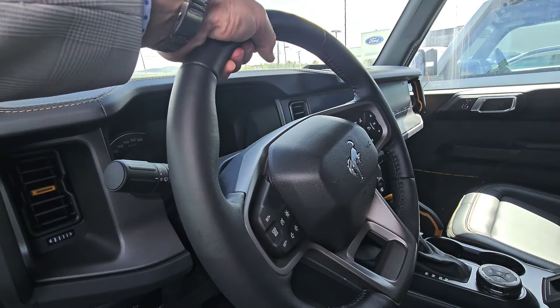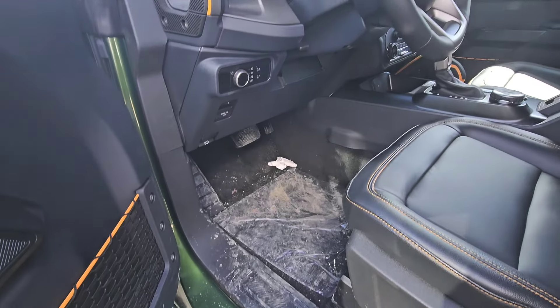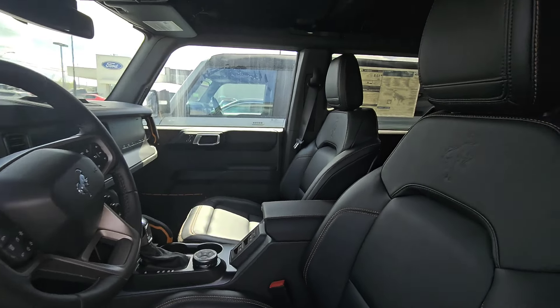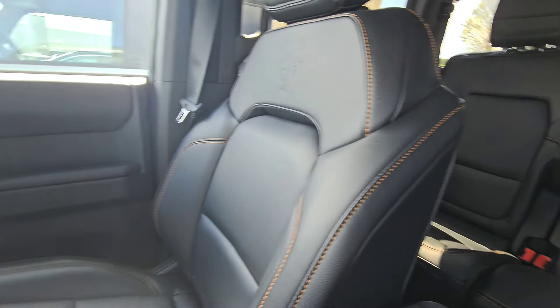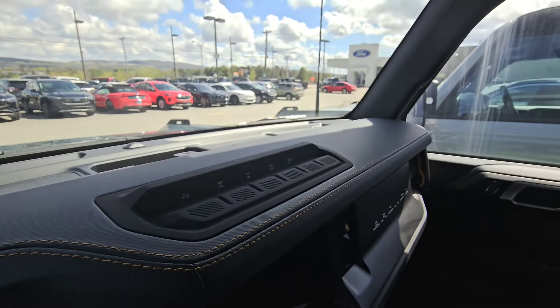The steering wheel — a leather steering wheel really helps as well. It's a Badlands, so you've got carpeted flooring. I just wanted to show that because it's a really nice change. And of course the orange stitching in the seats really goes well with that orange stitching in the dash.